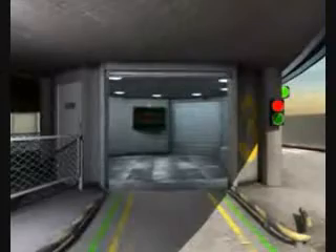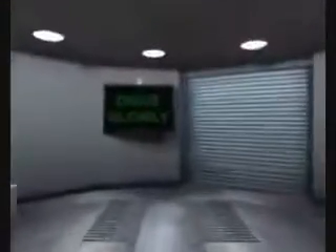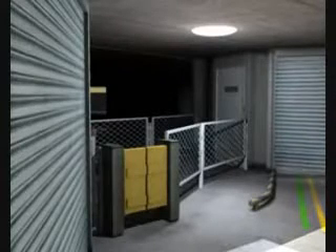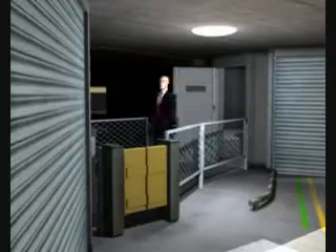A security shutter rolls up. The driver enters and follows instructions as well as directional arrows. The driver applies brakes and departs through a security door.